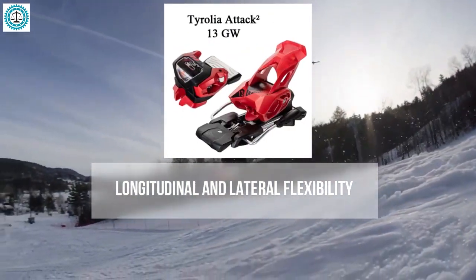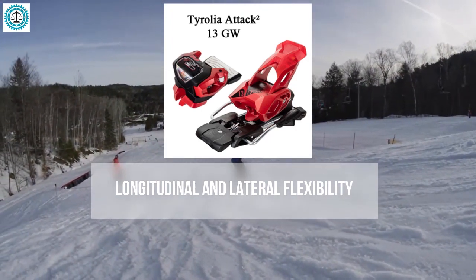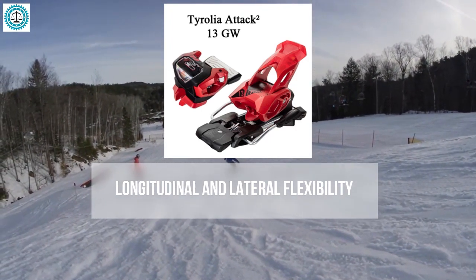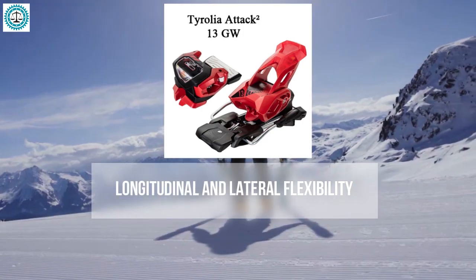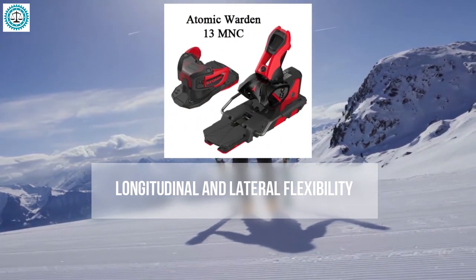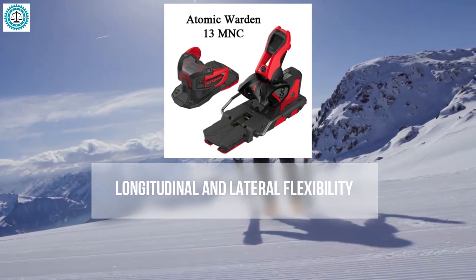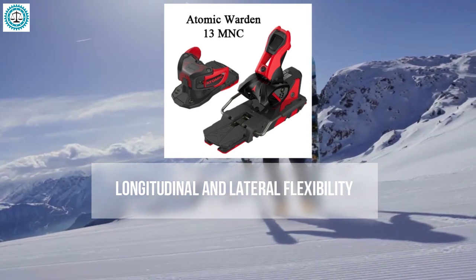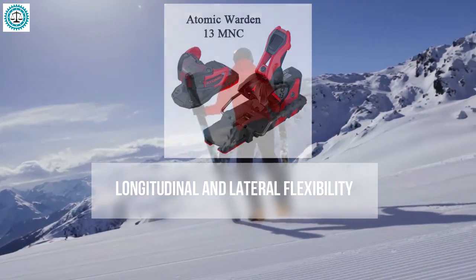The Tyrolia Attack 2 is known for its stiffness, which can be an advantage for experienced skiers seeking maximum control, though this may result in reduced flexibility for those who prefer softer settings. The Atomic Warden 13 provides good flexibility in both directions, making it versatile and comfortable for various skiing conditions that require both flexibility and stability.